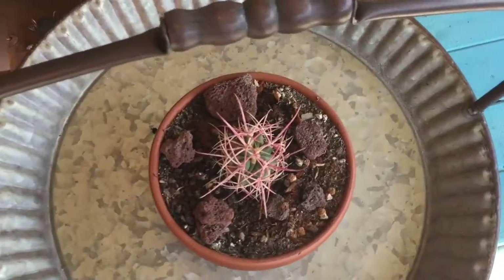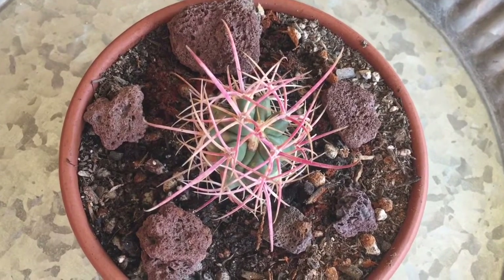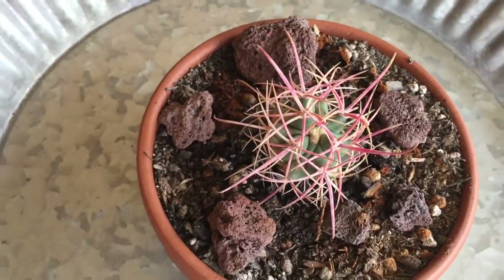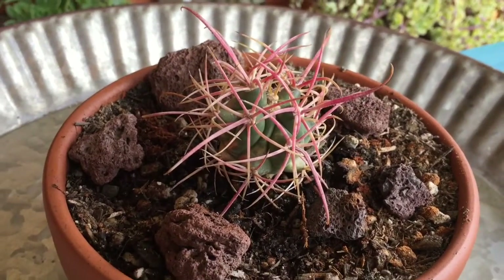They're very long and beautiful, gorgeous. When it grows, it grows elongated more like a red hedgehog cactus up like in a dome, not necessarily round. It is gorgeous.